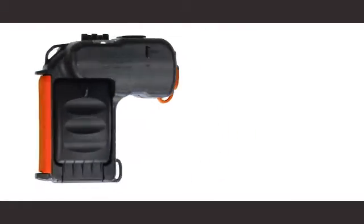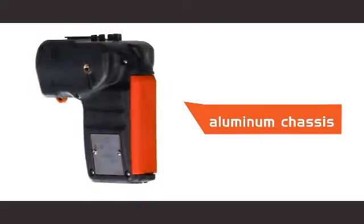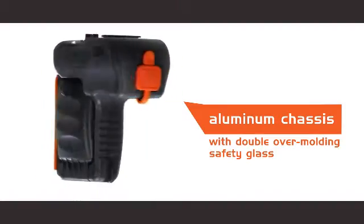Difficult post-measurement calculations? A Laser Distance Meter's onboard computer solves the problem automatically. The CORDEX Instruments Laser Meter 3000XP is designed for harsh environments. An aluminum chassis with double overmolding and safety glass gives protection not found in other Laser Distance Meters.